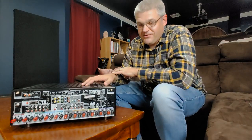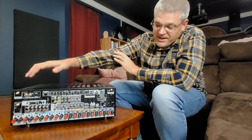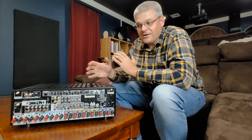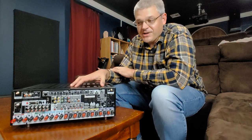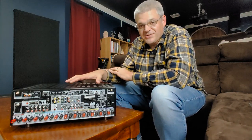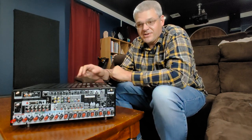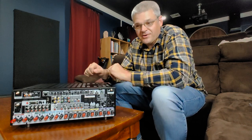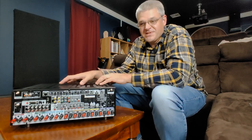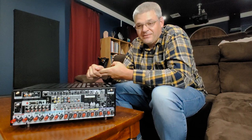Now we get to the portion of the AVR that I really like, which is the back side. There's a pretty front end, but nerds like me like the back side because that tells me a lot more about what I'm getting. This particular one is a 9.2 — really it's a 9.1, but they call it 0.2 because there are two subwoofer outputs. Less expensive AVRs that most people are going to get are going to be like your 5.1 channel or your 7.1 and more.